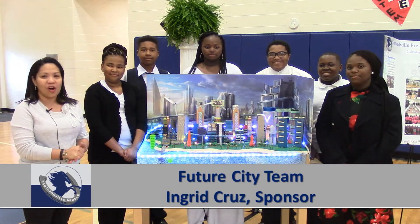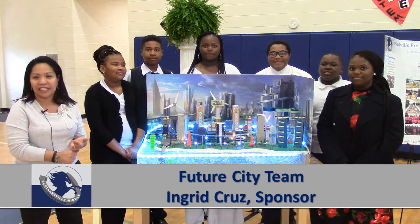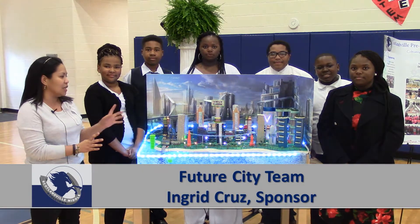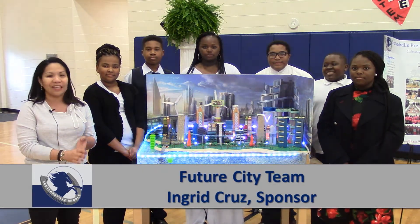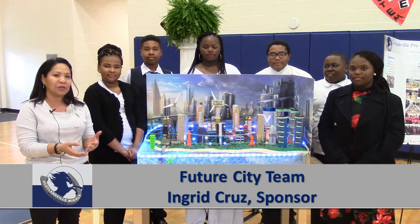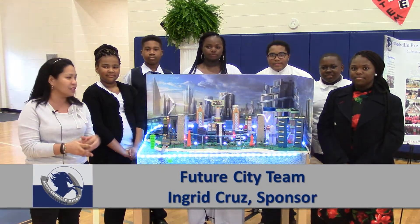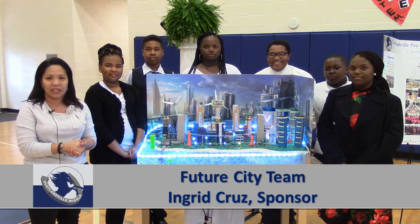The team worked on several parts for the competition. It's composed of an essay, a virtual city that they have to play, and last is their city model and also a presentation to go with it. So this is not your typical over-the-weekend project. It took us two months to build the different components of the model and also to do the research for the essay.